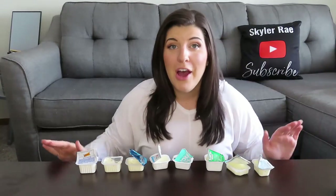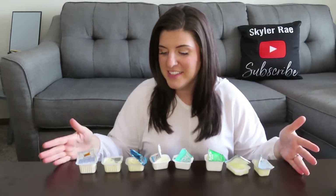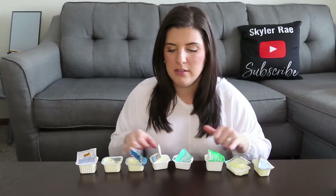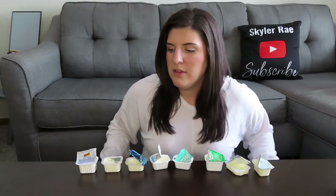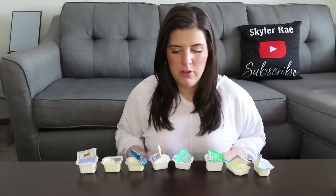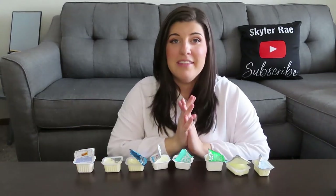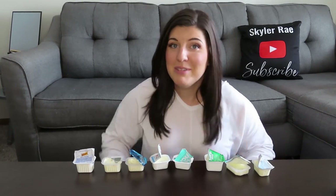So there you have it — there's our ranking of all the fast food ranch dressings. I'm honestly shocked that they all tasted different. I really thought a lot of these companies bought from the same distributor, but they all had their own flavor and their own thing. Sonic, if you're watching this, please work on your ranch dressing. Thank you guys for watching, I hope you enjoyed. Please subscribe and I'll see you guys next time. Bye!